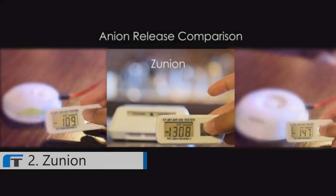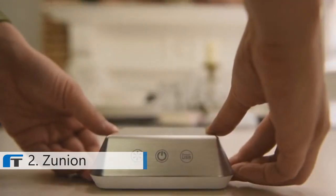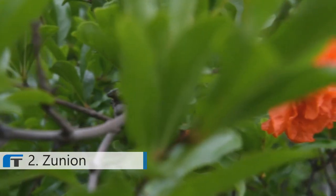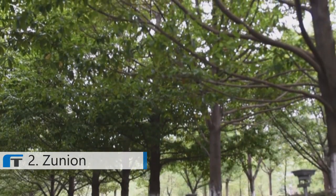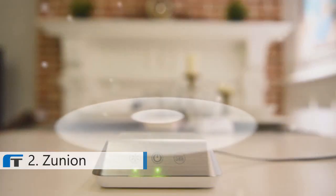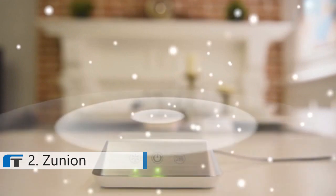After lots of research and testing, we finally designed the Zunium, a modern hybrid air purifier. It will release over 2 million dual plasma anions. Anions, normally found in nature, help clear harmful airborne particles. Zunium purifies the surrounding air just like plants and trees would.